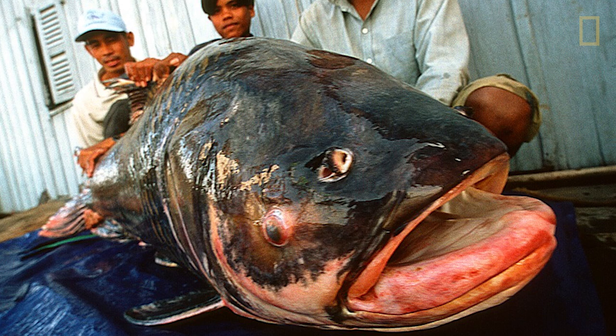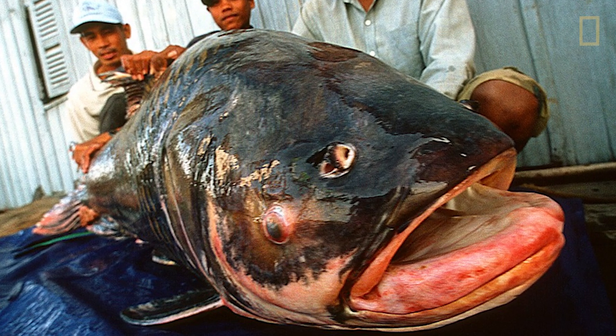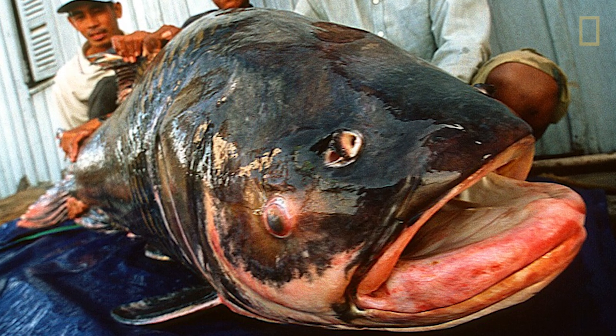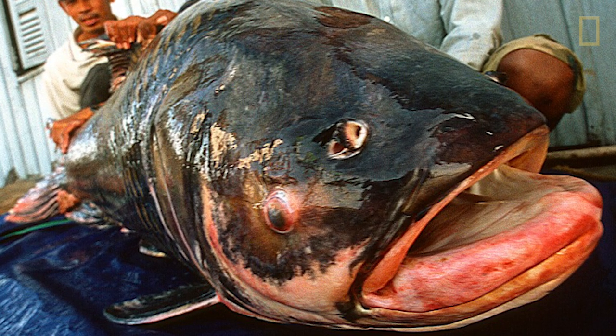This is the giant carp. It's now critically endangered, so there are very few left. The only place I know it's still caught is in Cambodia on the Tonle Sap River, basically in the week before the full moon in November. If you're trying to study one of these fish and there's only one place at one time of year where you can find it, it's a huge challenge.